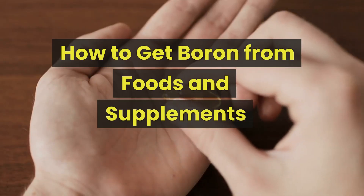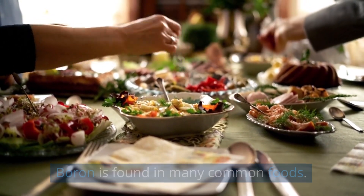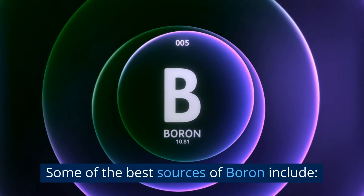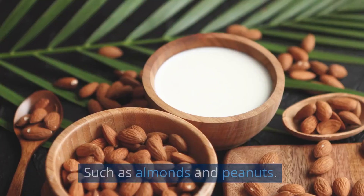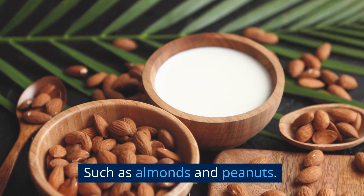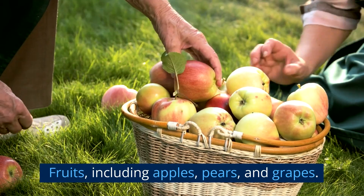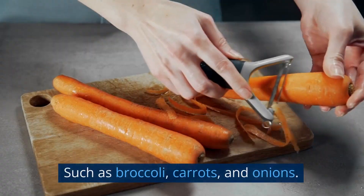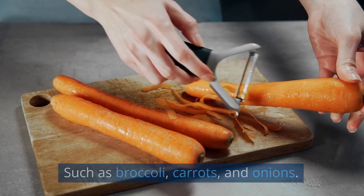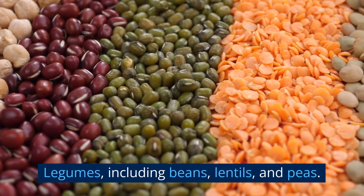How to get boron from foods and supplements. Boron is found in many common foods. Some of the best sources of boron include nuts and seeds such as almonds and peanuts; fruits including apples, pears, and grapes; vegetables such as broccoli, carrots, and onions; and legumes including beans, lentils, and peas.